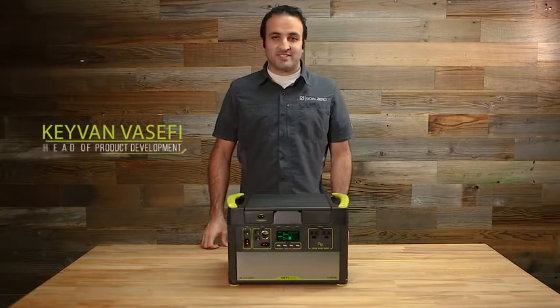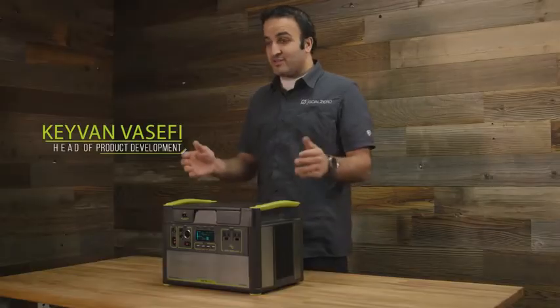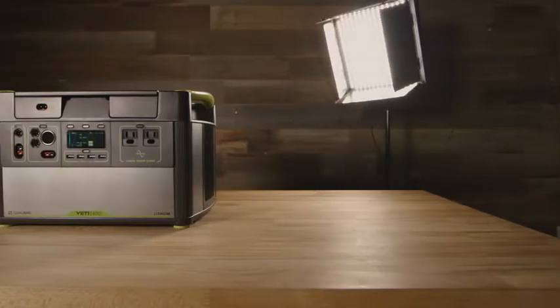Hello, everybody. My name is Kayvon Vasefi. I'm the head of product development here at Goal Zero, and I'm here today to introduce you guys to the new line of lithium Yeti power stations.